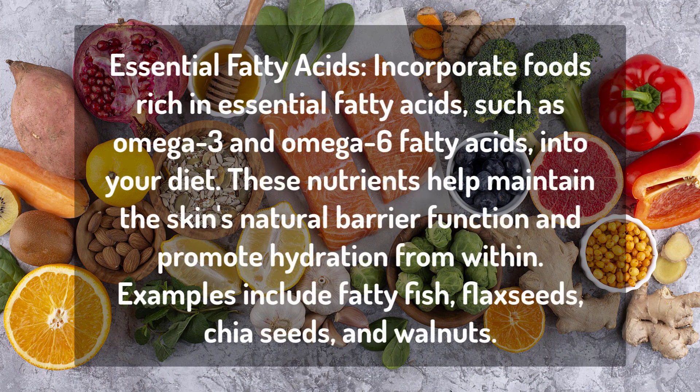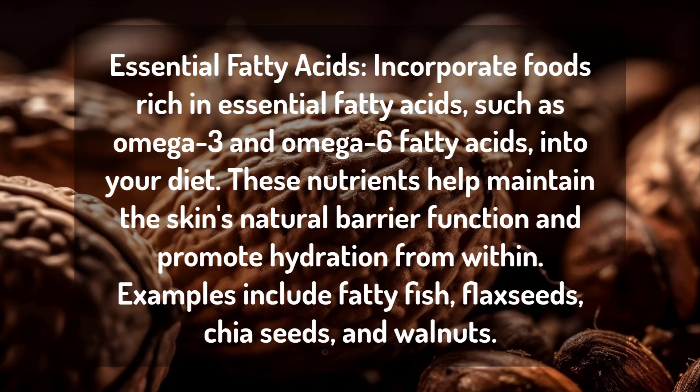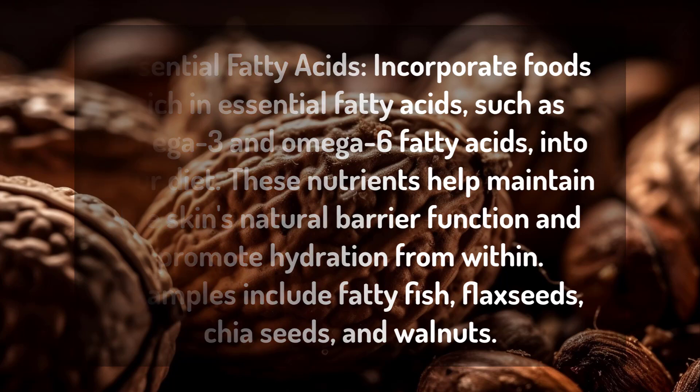3. Essential Fatty Acids: Incorporate foods rich in essential fatty acids, such as omega-3 and omega-6 fatty acids, into your diet. These nutrients help maintain the skin's natural barrier function and promote hydration from within. Examples include fatty fish, flax seeds, chia seeds, and walnuts.